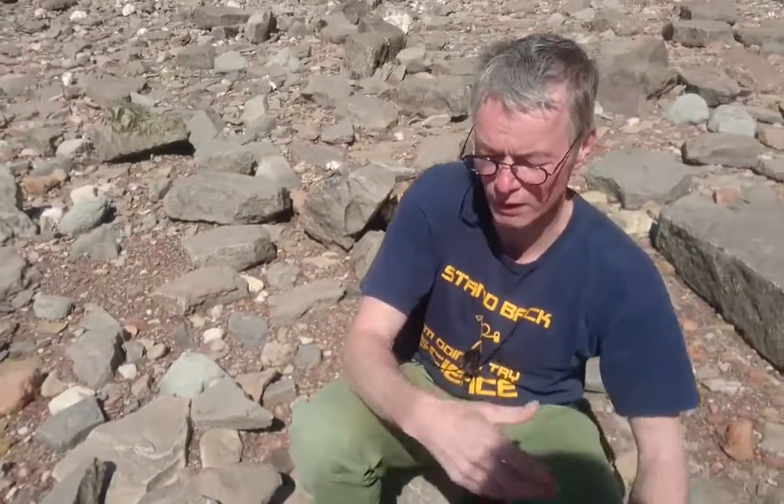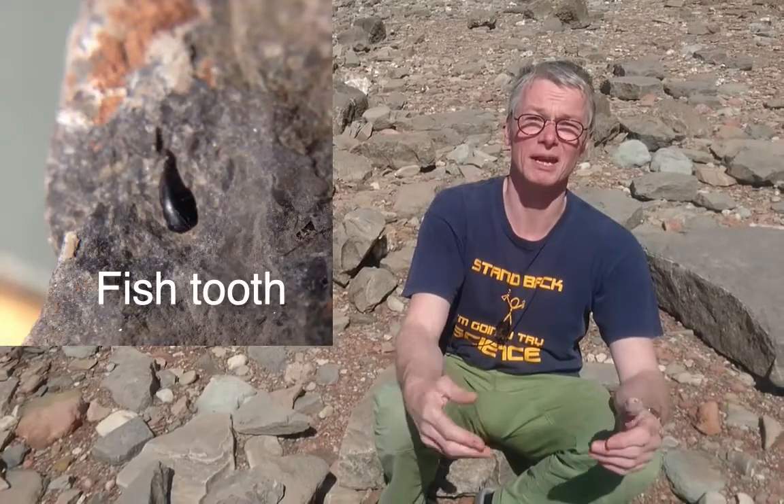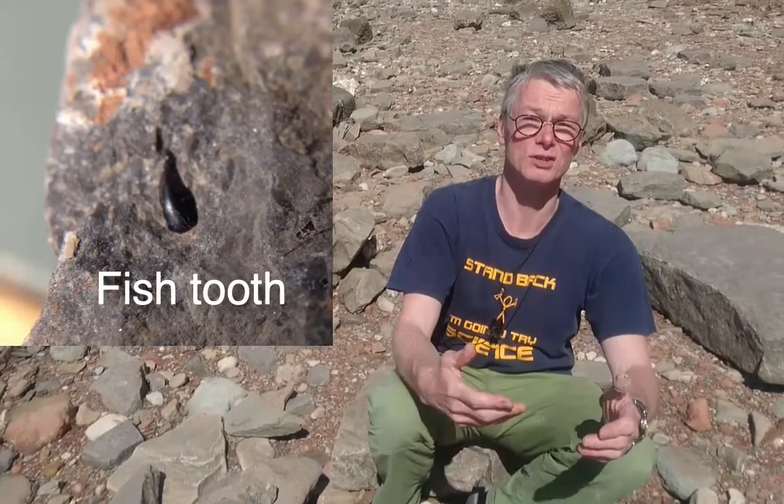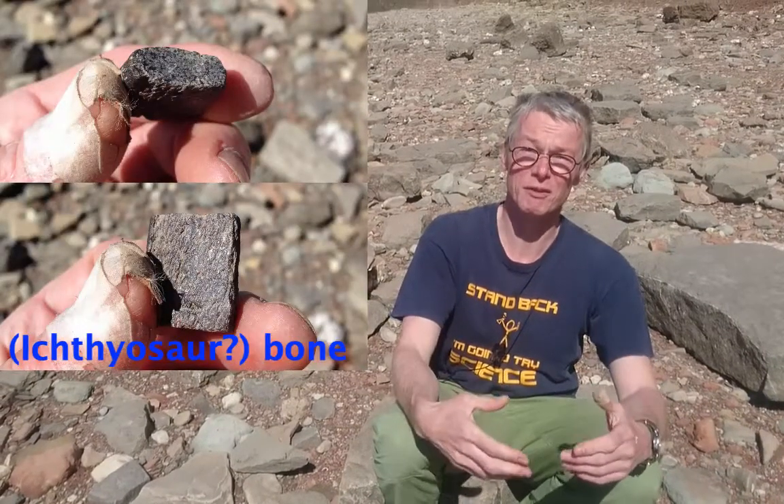And the other thing you find here are broken up bits of marine reptile, so teeth and broken up vertebrae and ribcages from things like plesiosaurs, and also things that were washed into the sea from the land from a very, very big storm.